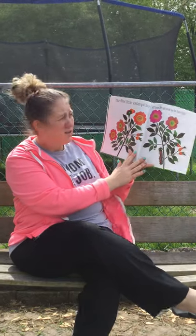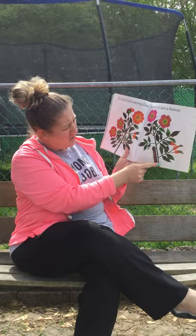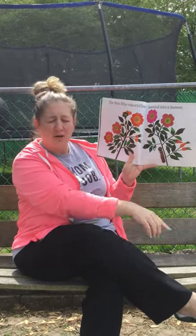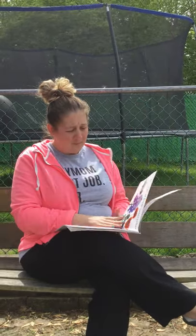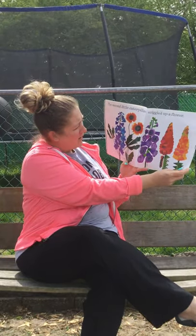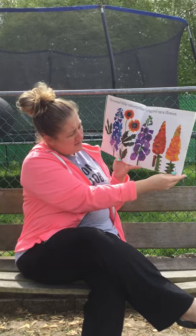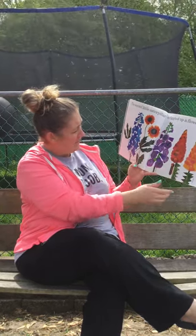The first little caterpillar crawled into a bower. Here's the caterpillar and he's crawling up the stem of the flowers. These flowers are called wild roses. The second little caterpillar wiggled up a flower. Can you find the caterpillar? It's right here. And here's a snapdragon and foxgloves and blanket flowers.